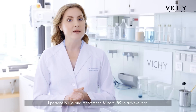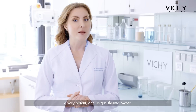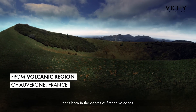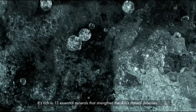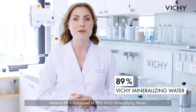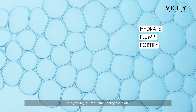I personally use and recommend Mineral 89 to achieve that. Vichy products are formulated with their mineralizing water, a very potent and unique thermal water that's born in the depths of French volcanoes. It's rich in 15 essential minerals that strengthen the skin's natural defenses. Mineral 89 is composed of 89% Vichy mineralizing water and natural-origin hyaluronic acid to hydrate, plump, and fortify the skin.